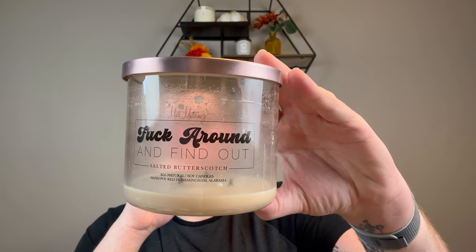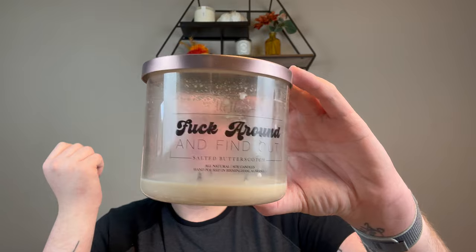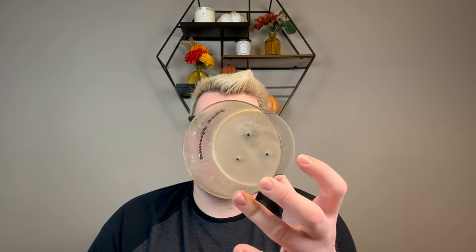Last but not least, this is Salted Butterscotch. It has a fun little quote on the front — it says 'F around and find out.' This is from Matt Matthews. If you don't know who Matt Matthews is, he is a comedian I found on TikTok. He does like these farm chores videos — he is so funny. I'll link his link down below. He has a boutique and he sells candles, apparel, and skincare. He is such a great human being, and he made a really cool video about why he started a candle line, so I wanted to check them out.